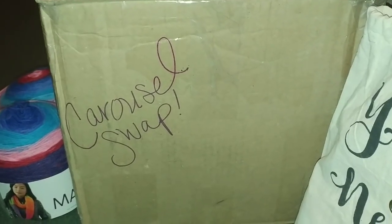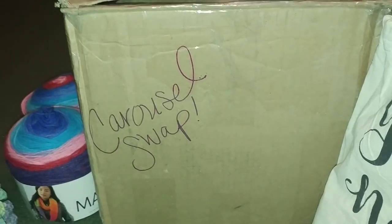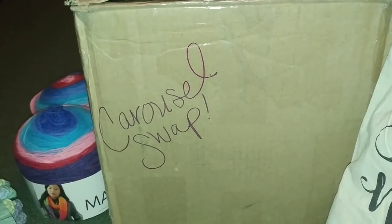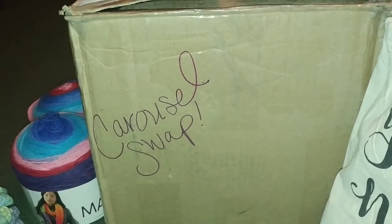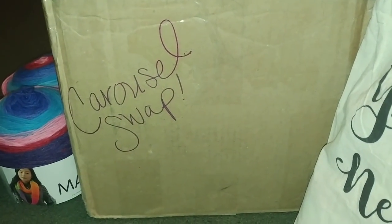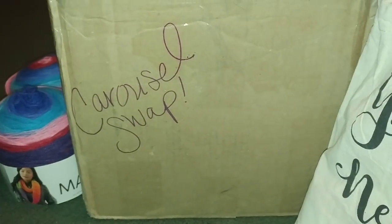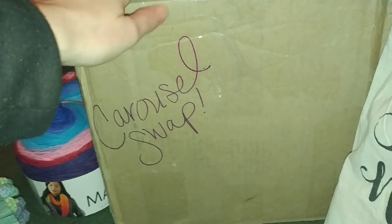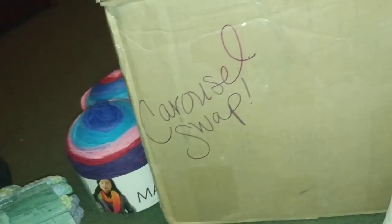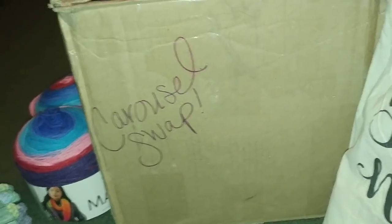Alright, so getting into it right away. First off, I wanted to apologize for all the crinkling because I didn't take things out of all the bags. Not everything, anyway. I kept everything - I swapped out the entire box. Everything that's going to the next person, which is Wanda, is brand new and hasn't been in the box before today.